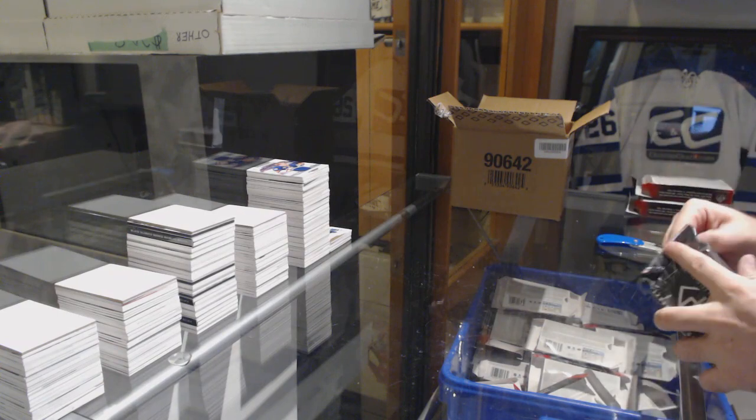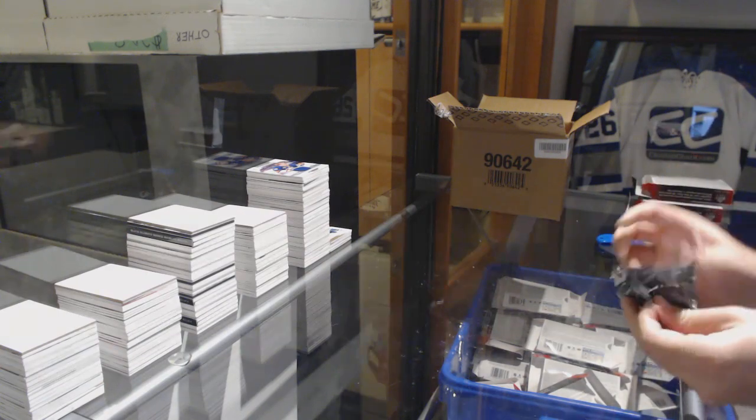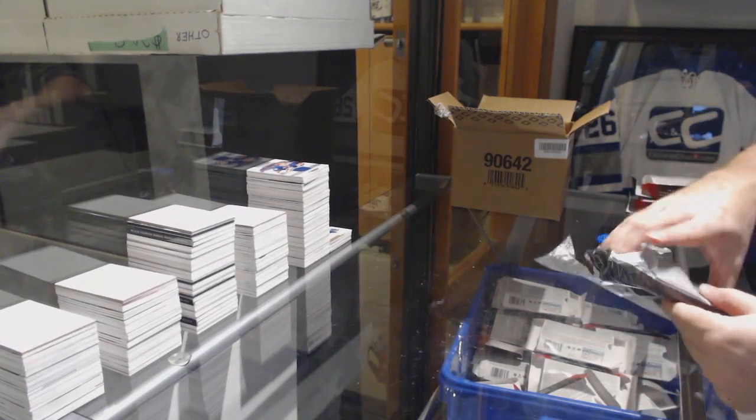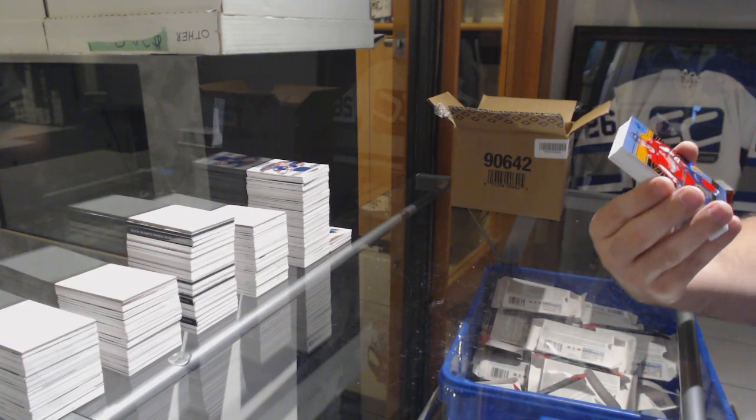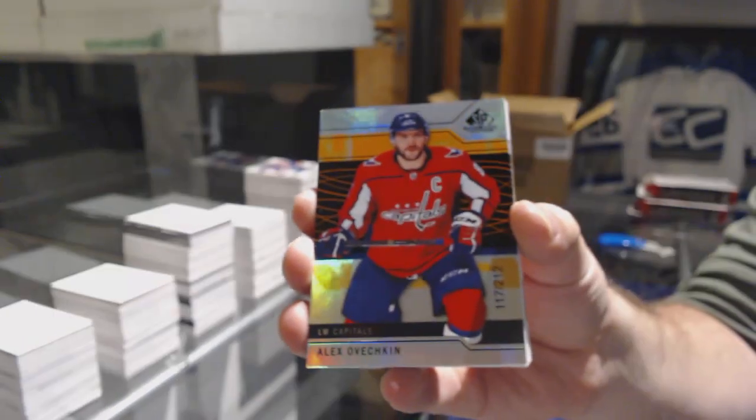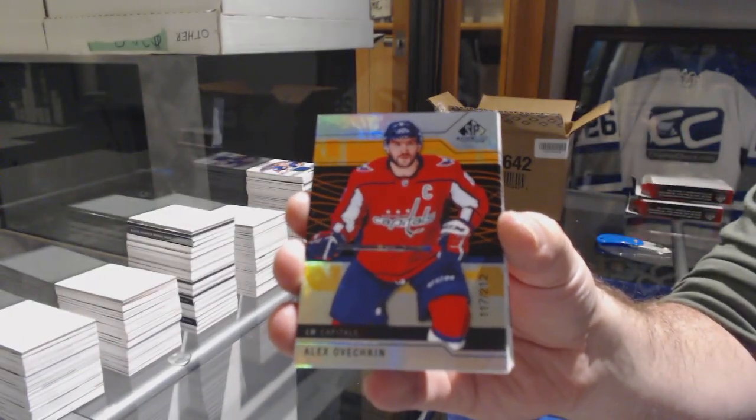Yes, he is playing. Did he get his 1,200 points yet? Oh, he did. I don't know if you guys are saying yes to that or — I don't know which way to go. Hey, look at the man of the hour — number 212, Alex Ovechkin!